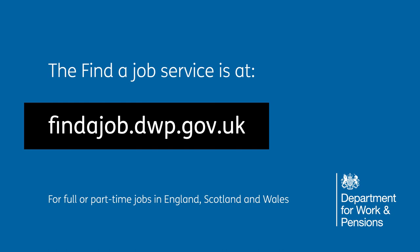The Find a Job Service is at findajob.dwp.gov.uk for full or part-time jobs in England, Scotland and Wales.